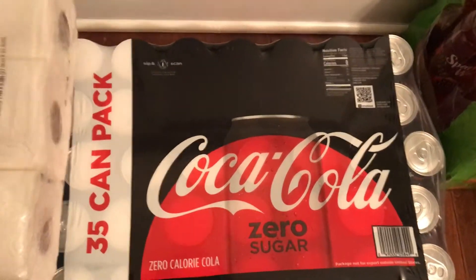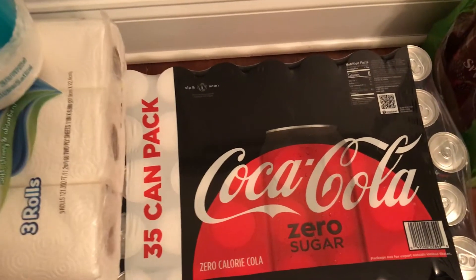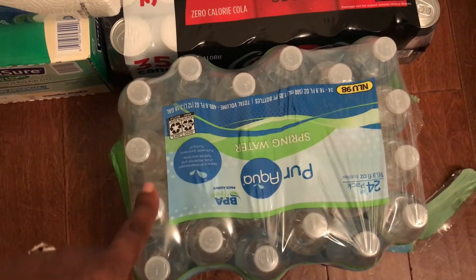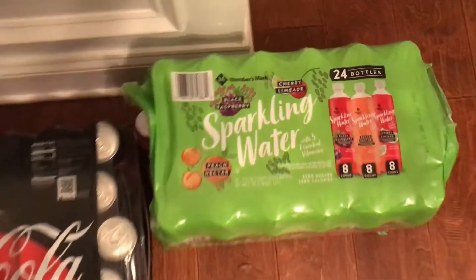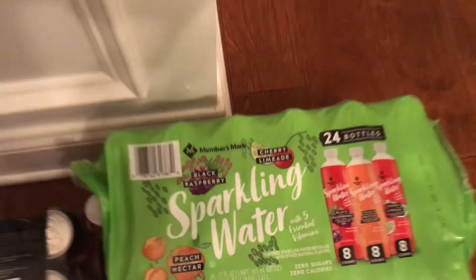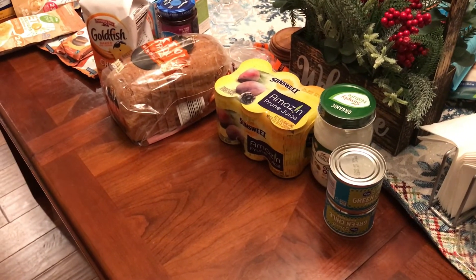From Sam's I got a 35-can pack of Coke Zero — no judgment, we drink Coke Zero. From Aldi a 24-pack of bottled water, and from Sam's a 24-pack of sparkling water — like Sparkling Ice but way cheaper. That was my grocery haul from Publix, Aldi, Sam's, and Kroger.